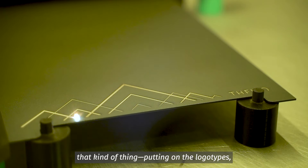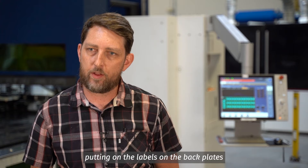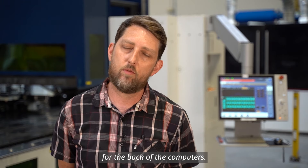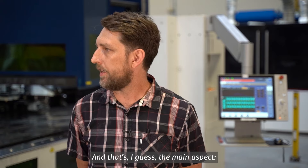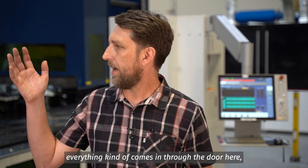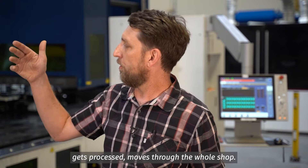Then we start assembling them or doing any post laser etching, putting on the logotypes, putting on the labels on the back plates for the computers. That's the main aspect — everything kind of comes in through the door here, gets processed, and moves through the whole shop.